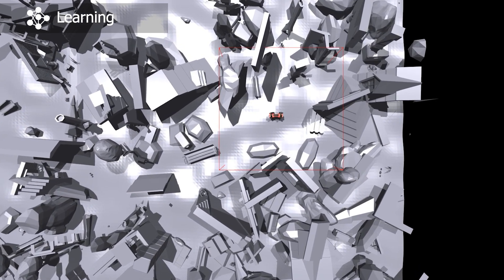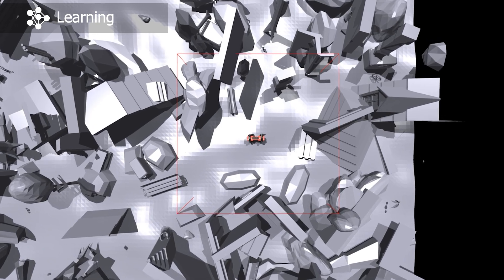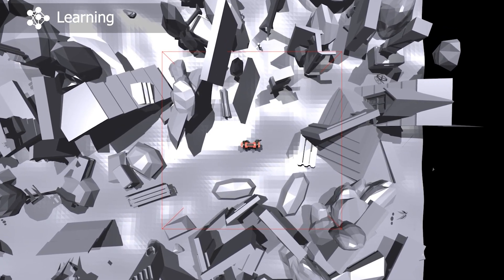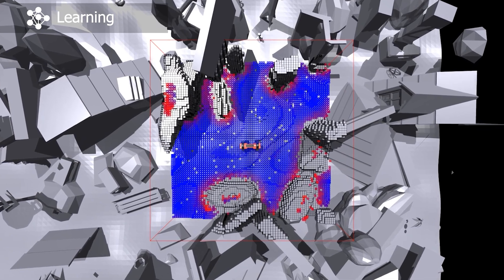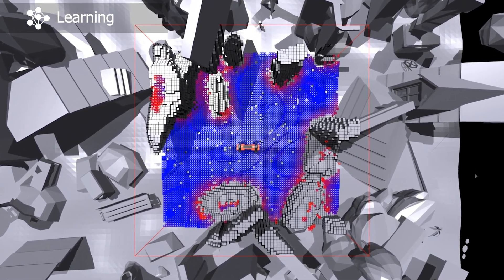Let's have a look at how the training data is generated. We first take a valid spawn pose of the robot within one of the previously analyzed meshes. Within an 8x8x4 meter robot base frame aligned box, we convert the mesh into a voxel-based occupancy representation with a resolution of 10 cm by marking all voxels that contain a triangle as occupied. The traversability target for the network to learn is extracted within the same volume and resolution.